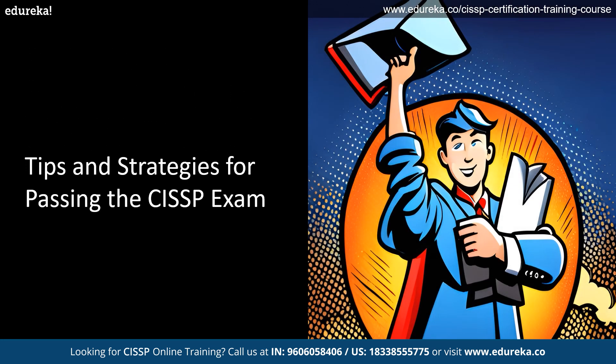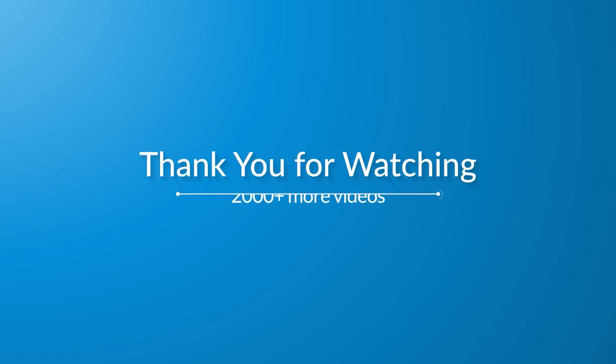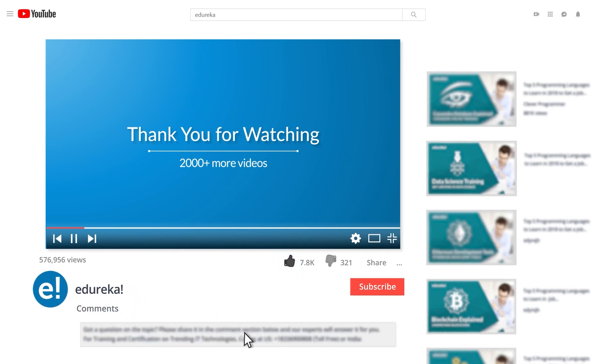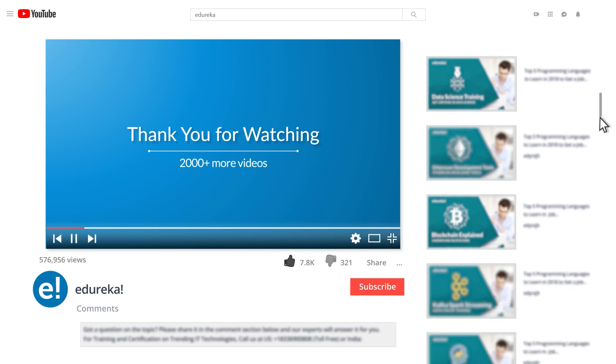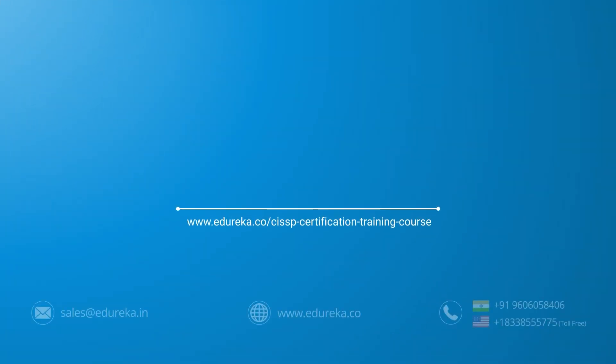These are some tips and tricks for passing the CISSP exam. Remember, passing this exam requires dedication, hard work, and persistence. And by following these tips, you can successfully pass the CISSP exam and advance your career in cybersecurity. So good luck and happy learning! I hope you have enjoyed this video. Please like it and comment any of your doubts and queries and we will reply at the earliest. Do look out for more videos in our playlist and subscribe to Edureka channel to learn more. Happy learning! Thank you!